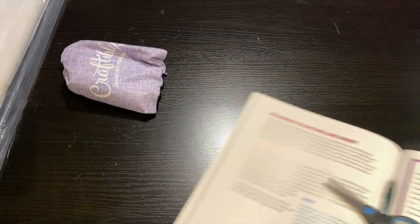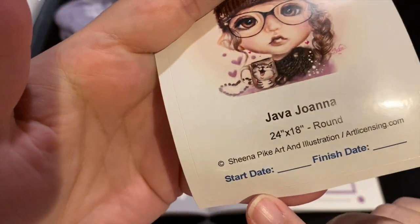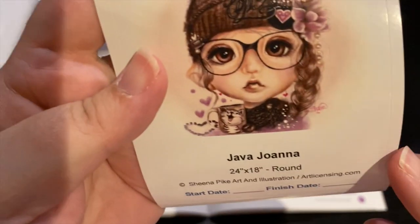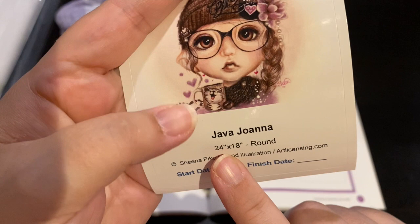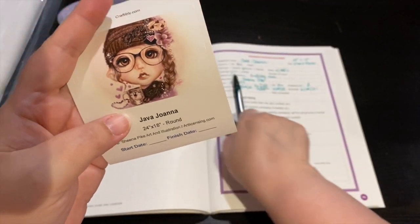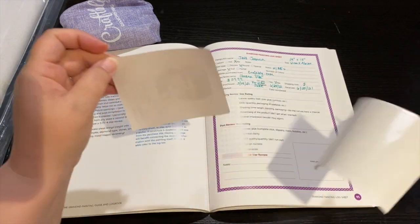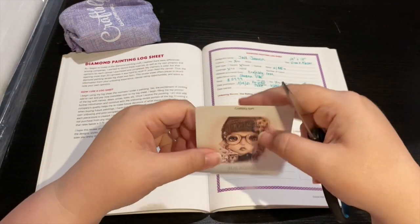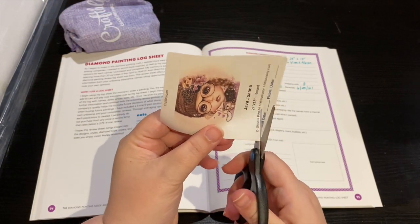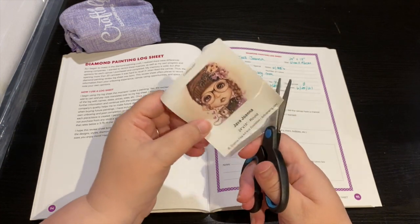While I'm talking to you I'm gonna head over to my logbook. If you have your own logbook, they include a start and finish date sticker. This gives you the information - it's from Craftably, it's a 28 by 18 inch round, it's by Sheena Pike and it's called Java Joanna. I don't need the start and finish date so I'm going to cut that off so it fits a little bit better.